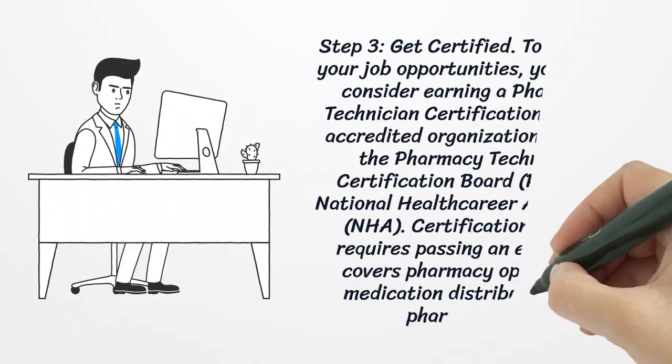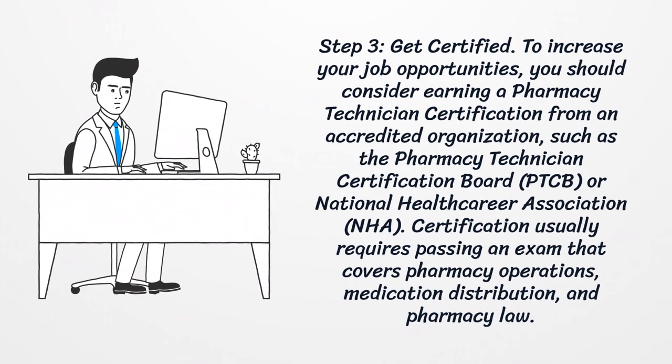Step 3: Get certified. To increase your job opportunities, you should consider earning a pharmacy technician certification from an accredited organization, such as the Pharmacy Technician Certification Board or National Healthcareer Association. Certification usually requires passing an exam that covers pharmacy operations, medication distribution, and pharmacy law.